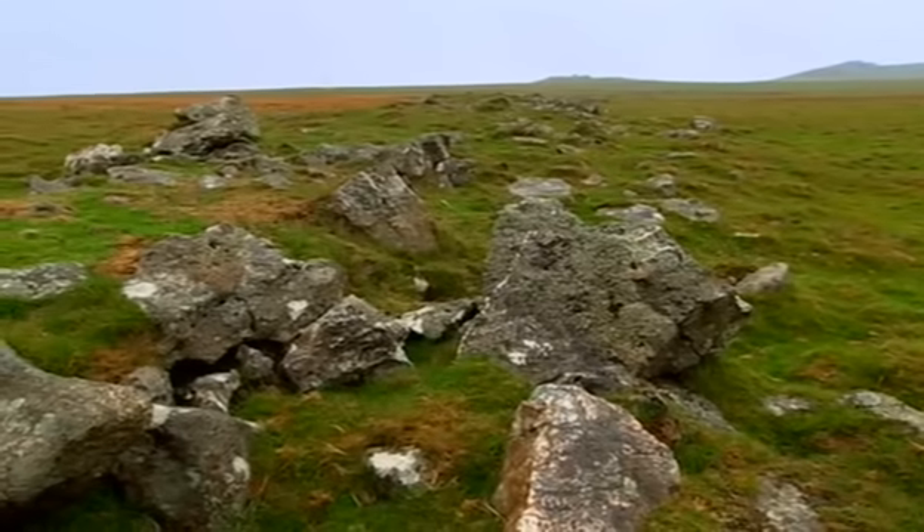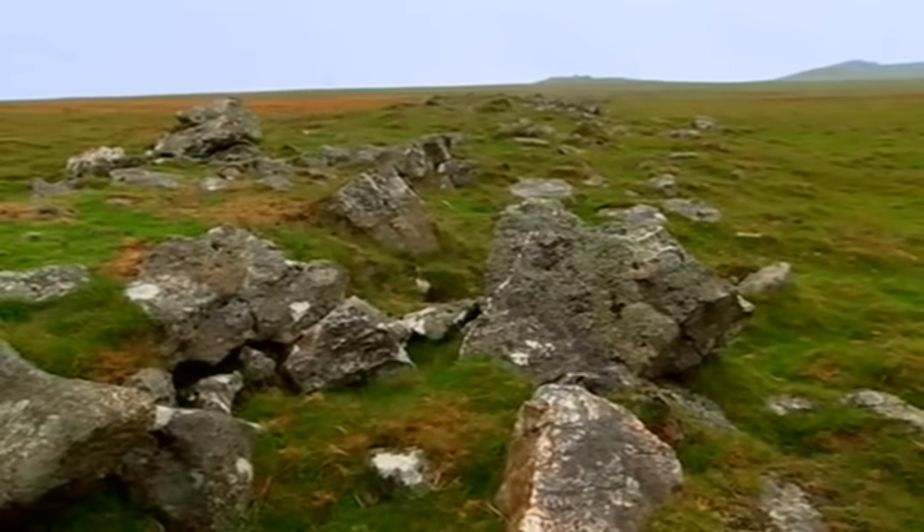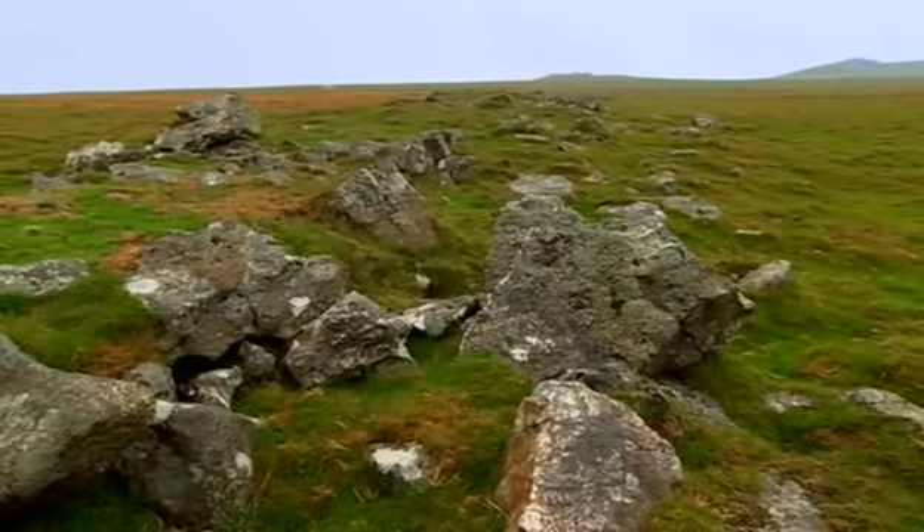What's a buried soil? Well, let's suppose that this cairn was 4,000 years old — maybe 6,000 years old. The soil that it's sitting on is going to be buried, and that will preserve so much information about the environment of the landscape at the time.